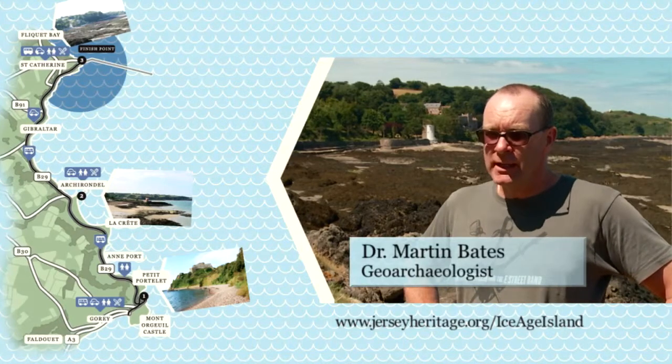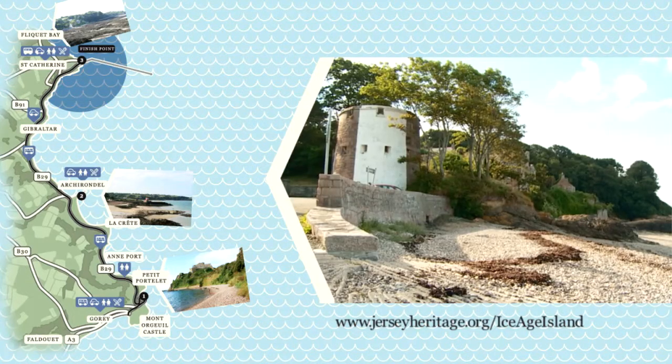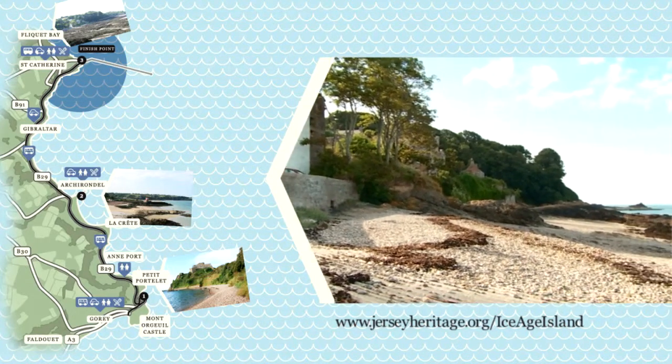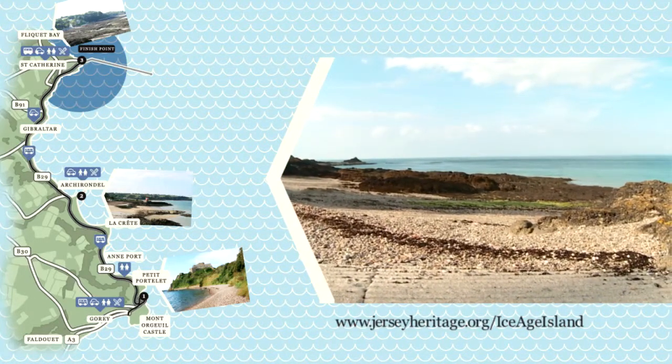Looking out to sea and coming a little bit more recently in time to about 8,000 years ago, you'd have seen a large river flowing between here and France, and there are peats associated with this river too. There are plant remains in there, snails, and also things like mice teeth, and this evidence from the peats is the last evidence we have before Jersey was cut off from the mainland.